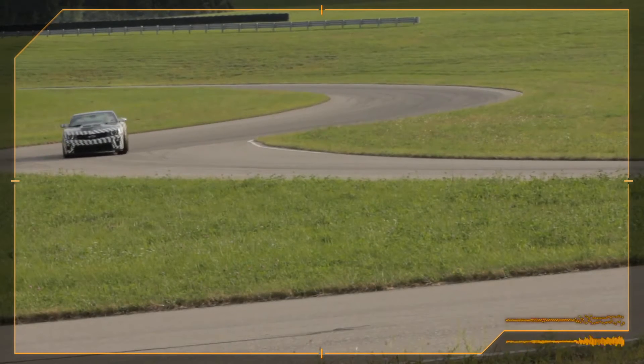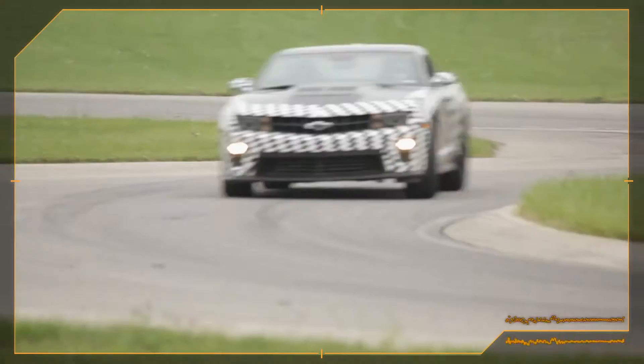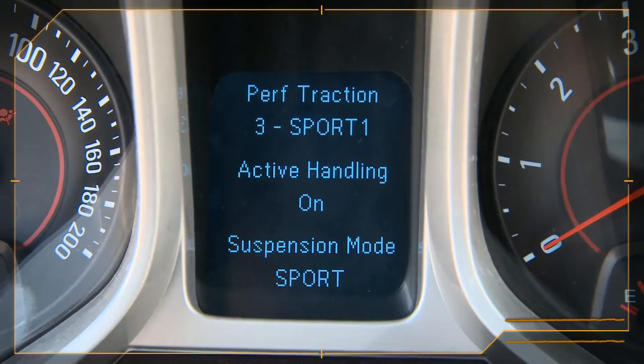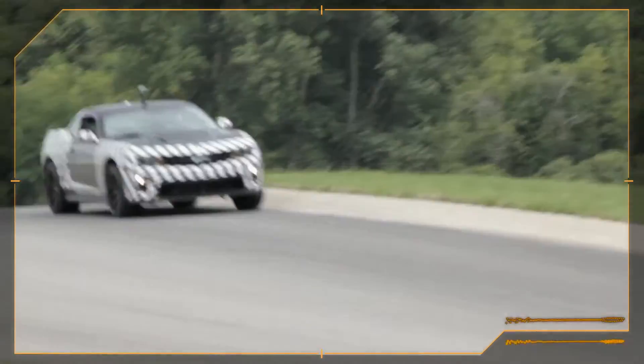We can predict what kind of traction control the car needs and use that technology to make the car faster. The five different modes of performance traction management are: one being wet, two being dry, three being sport, four being sport two, and five being race. You can quickly realize the benefit of PTM in all of its five modes.